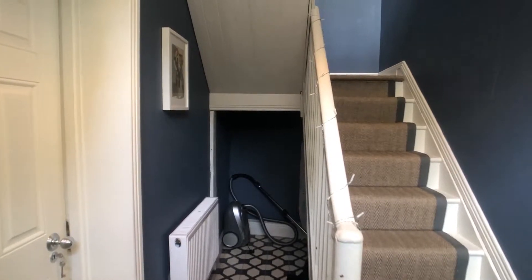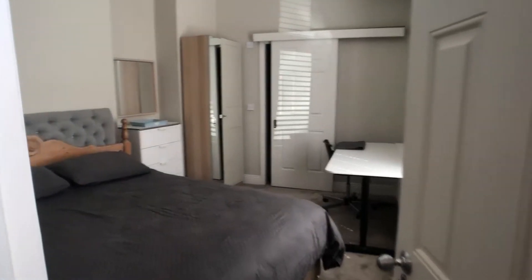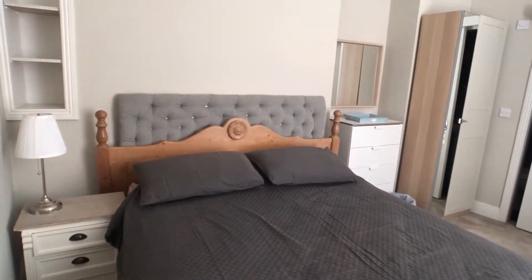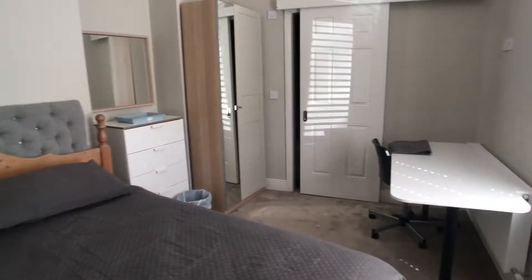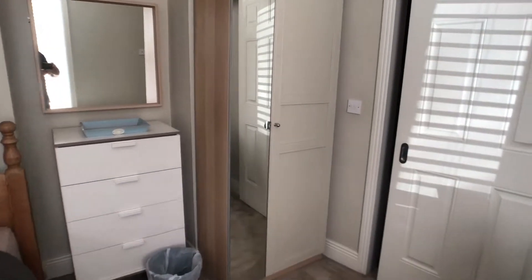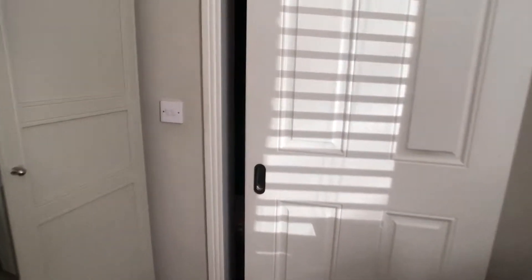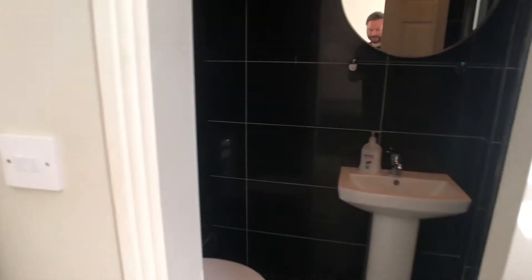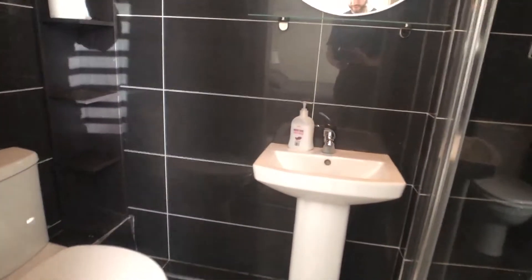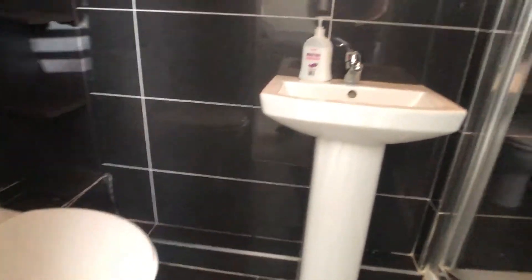From the entrance hallway on the right hand side we have bedroom one, which has a large double chest of drawers, some shelf space, a desk area, another chest of drawers, a standalone wardrobe, and we also have an ensuite bathroom with a toilet, a sink and a shower unit.